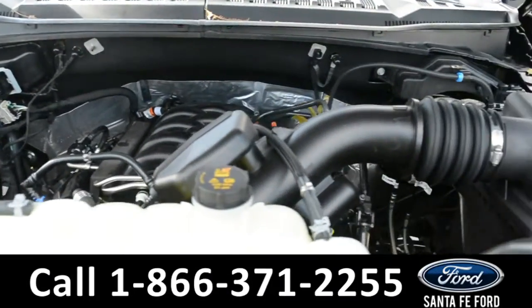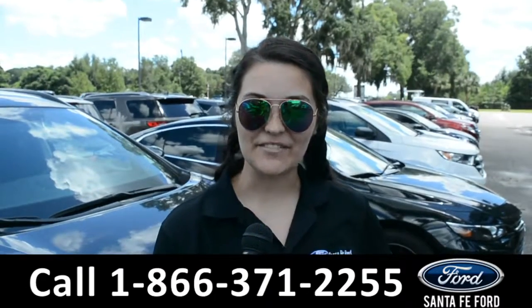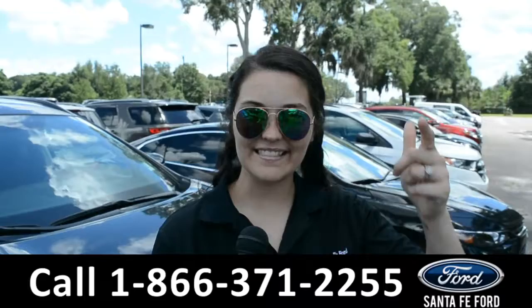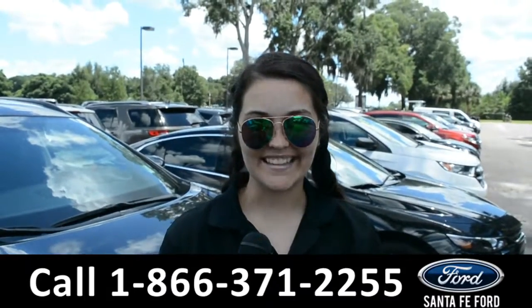Under the hood is a V8 5.0 liter engine. For more information on this specific vehicle, please visit our website at SantafeFord.com or give us a call at the number below. My name's Cheyenne. Thanks for watching.